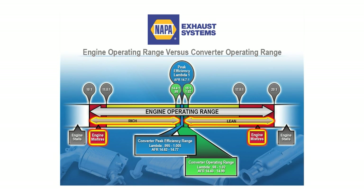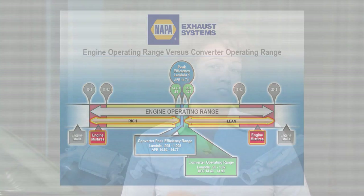It is important to remember that these codes are defined as converter efficiency codes, not converter needs to be replaced codes. So you need to determine what is causing converter efficiency to drop off and correct that problem.